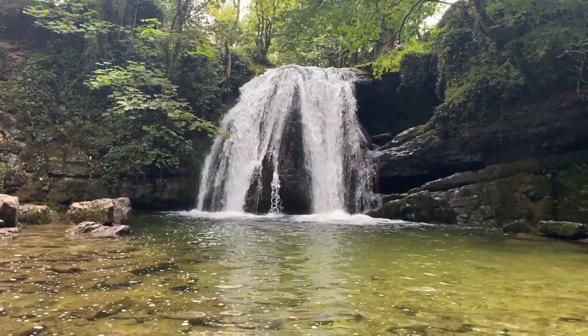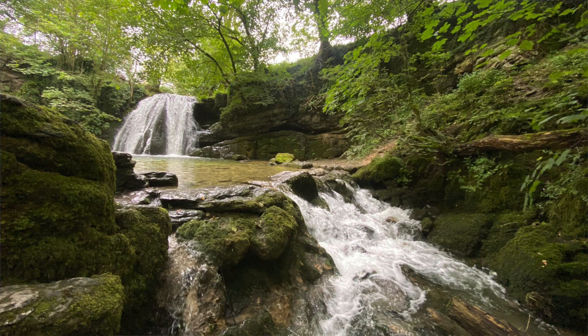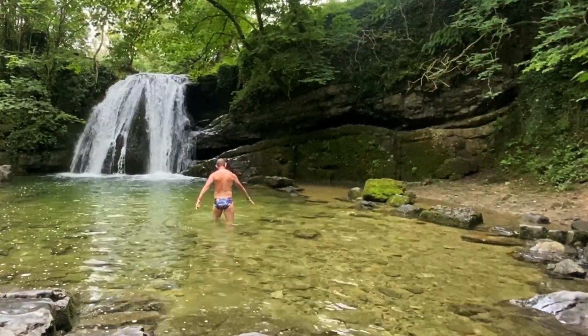Just down from Gordale Scar is Janet's Foss, with 'Foss' being the Nordic word for waterfall. Folklore tells us it's called Janet's Foss because Janet is a fairy that's supposed to have lived behind the waterfall. It's been used for hundreds of years as a traditional sheep dip in the area, which is quite a sight to behold. And it has a really nice plunge pool underneath the waterfall. Richard did scare off the locals by getting his budgie smugglers on and having a bit of a dip when we went past.